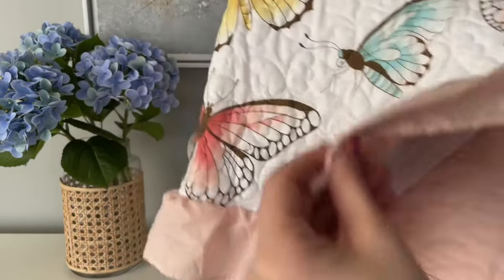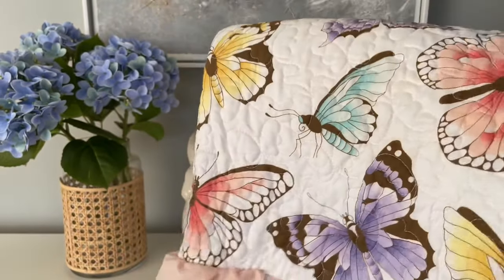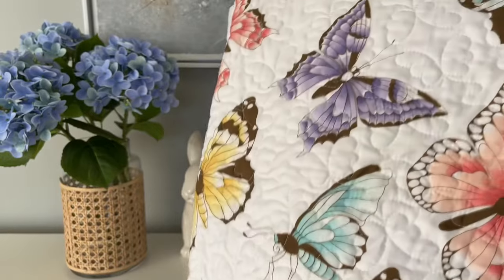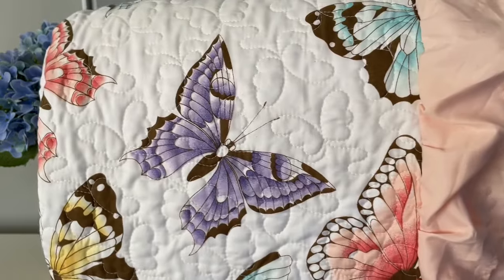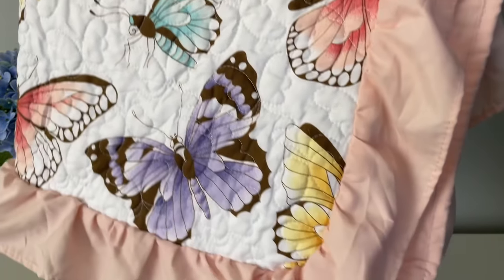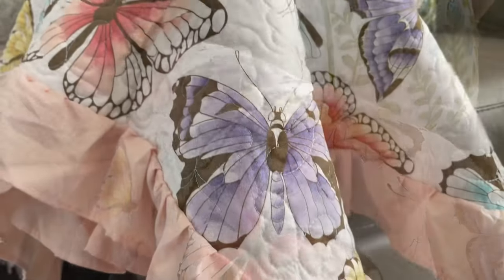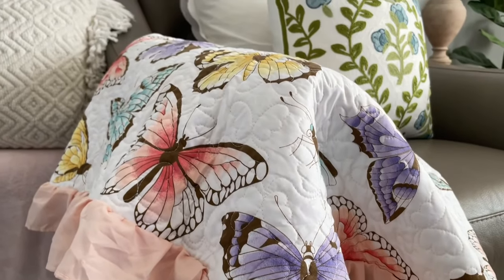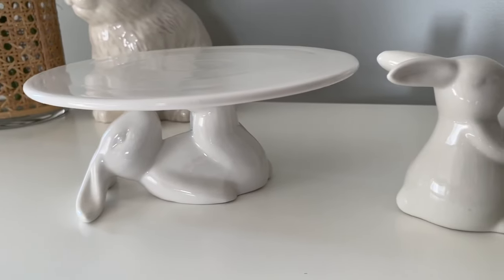This butterfly throw blanket is actually a find I picked up last year, but I wanted to share it again in case you missed it. Amazon is selling it this year for a really great price. Butterflies are just such a beautiful symbol of spring, and I really love this throw blanket.